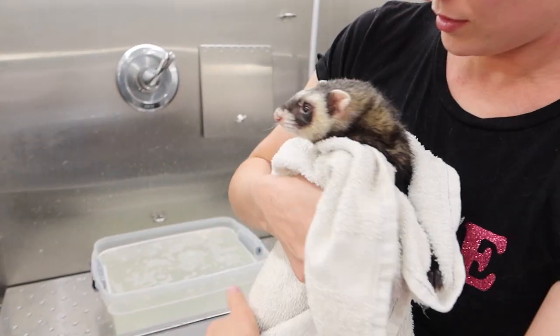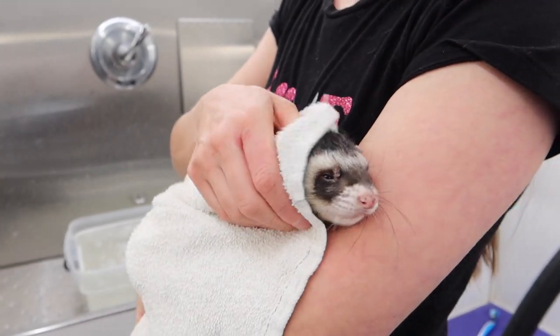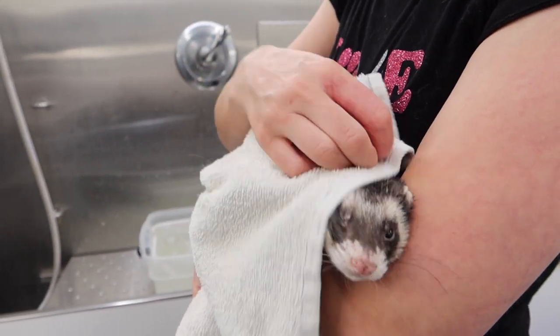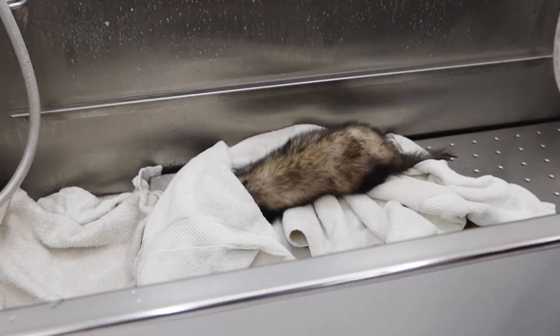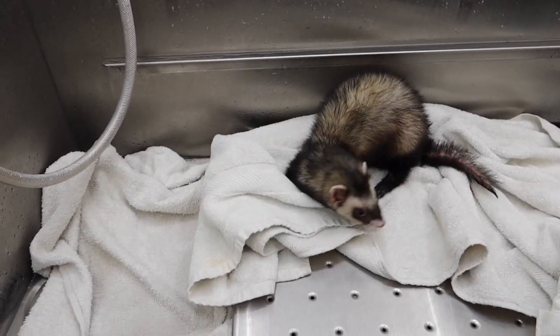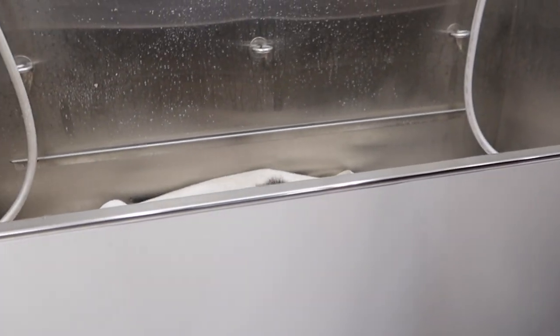Was that so bad, Ricky? Playing in the towels after his bath is his favorite part — he loves rolling in them, burrowing in them, and playing peekaboo, so I give him a few moments of fun before I dry him with the dryer.